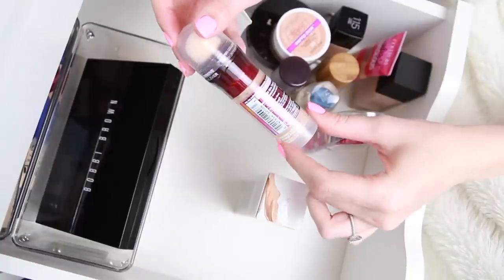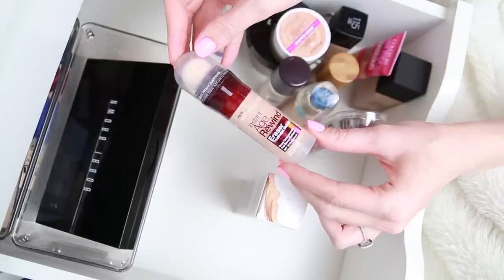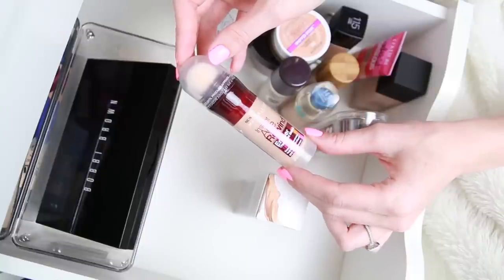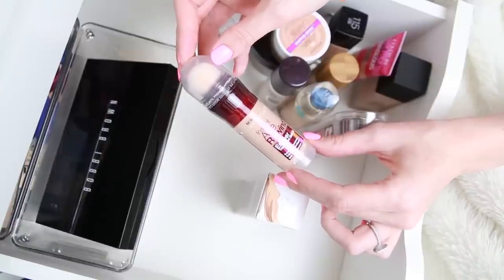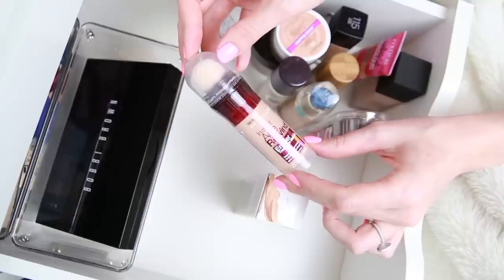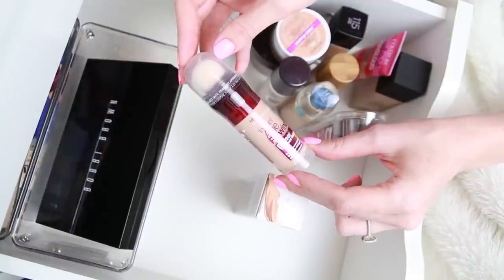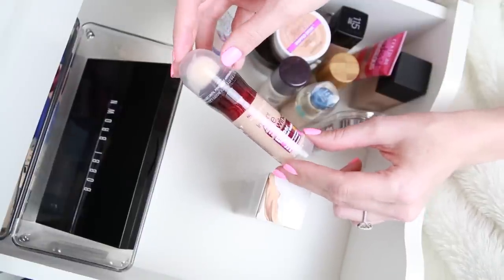This is the Maybelline Instant Age Rewind Eraser Treatment Makeup — it's still sealed actually. I've repurchased this before because it's really good. The sponge tip applicator freaks me out a little bit, but it's said to be antimicrobial. This is a great foundation if you want something that blends super quickly. I always reach for it when I'm going through a phase where I can't be bothered to do my makeup, because unlike the Laura Mercier Silk Cream — which you do have to blend properly — this you can pretty much just apply and go. I threw out my old one because it had gotten grungy looking, so I'm not going to open this one until I'm ready to use it.